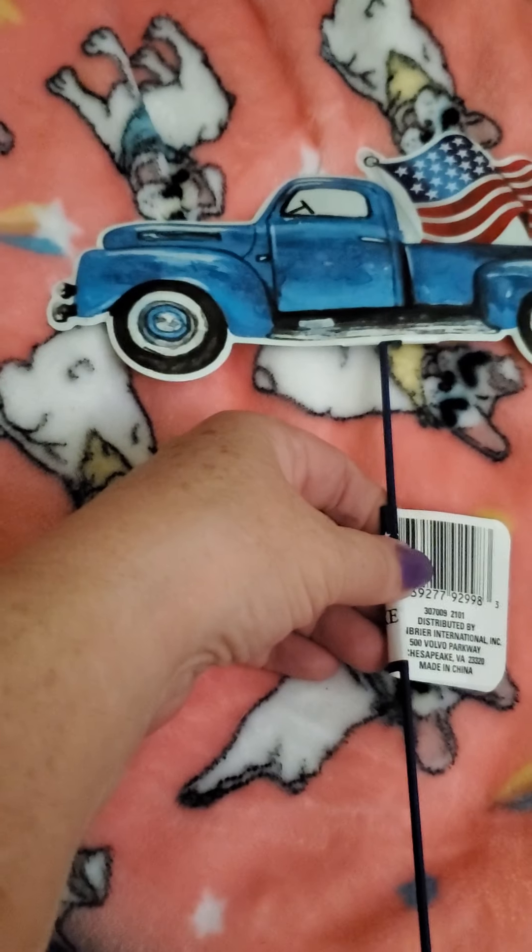And then I also picked up another one of the tin garden stakes. I got the one with the blue truck.